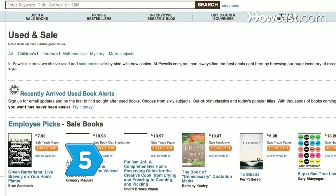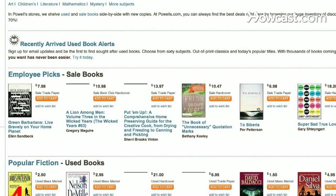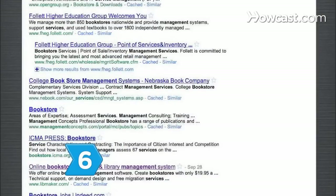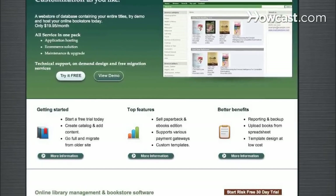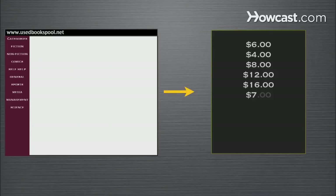Step 5: Open an online store through a bookseller specializing in used books. Search online for free do-it-yourself inventory management software. Step 6: Consider an online used bookstore management service that will manage your inventory and orders for you. Now unload those used books and count your money.